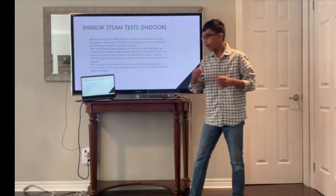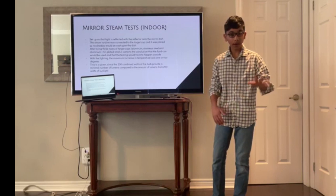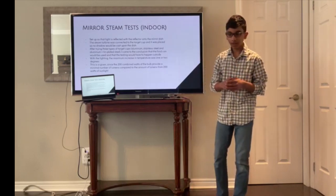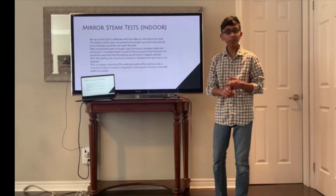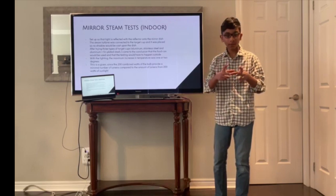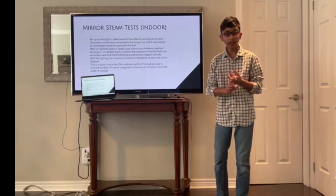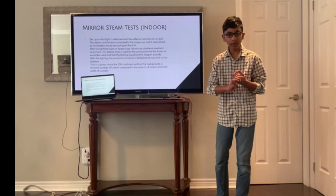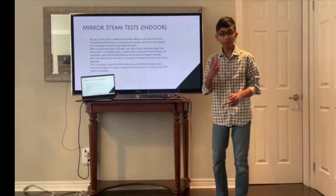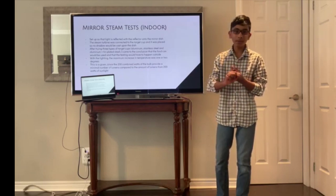On to my results. I'll start with the mirror dish testing. I took 10 tests in total: five tests indoor and five tests outside. After trying three different types of target cups — the target cup being the cup placed where the mirror focuses light, which holds the water — I tested one of aluminum, one of stainless steel, and one a mix of aluminum and tin-plated steel, which is a food can. I decided to use the food can in further tests, not because it performed the best (it performed second best), but because it was disposable, easily available, and good at what I wanted it to do.